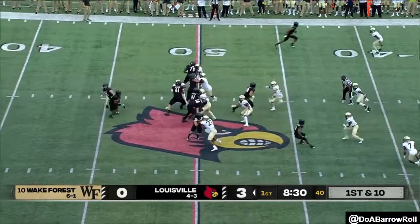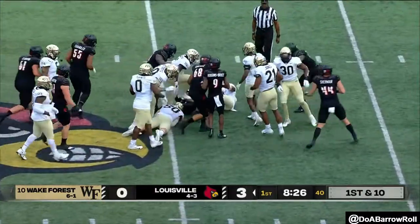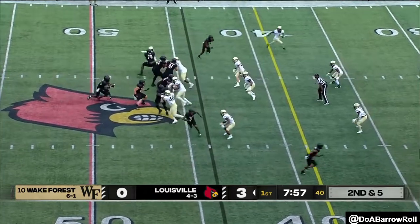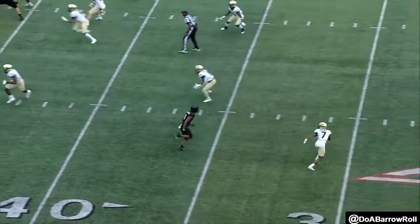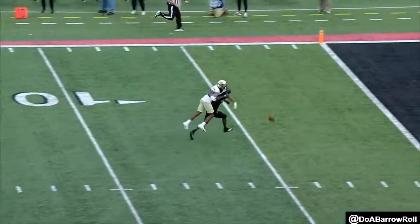Brock Doman is the backup who did play some last week against Pitt. He hands it off on first and ten. Cunningham to throw on second and five, and a deep shot. Quarterback has enough time, and you see him just running a post route, speed cut, getting out in space.